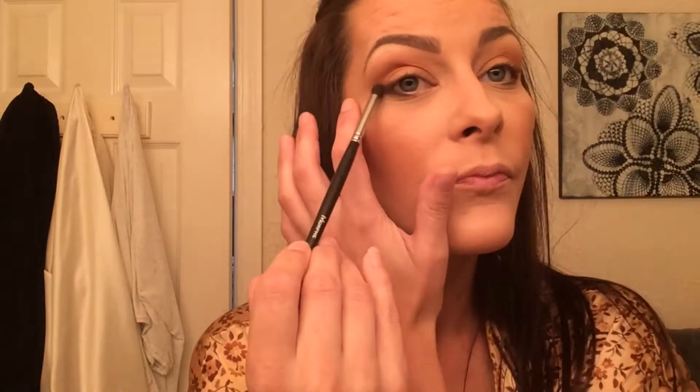Kind of making a wing line with that, then bringing it onto the top. Then with a little Morphe M321 going to blend that out, and then going back into Sippy Sippy.